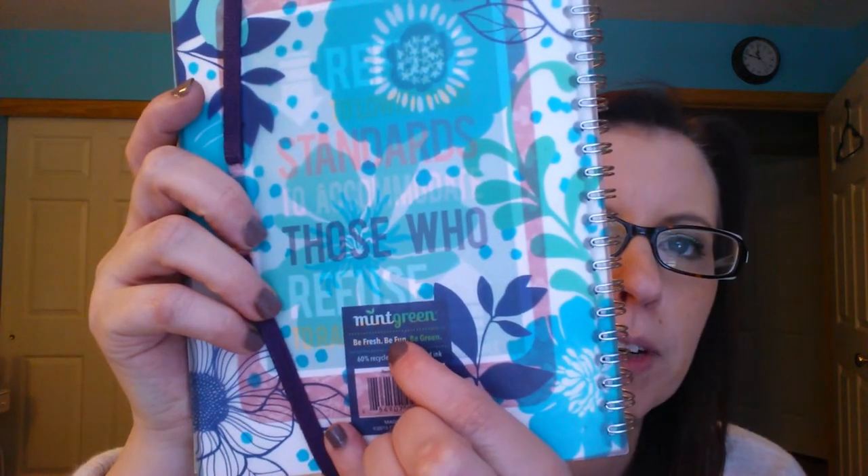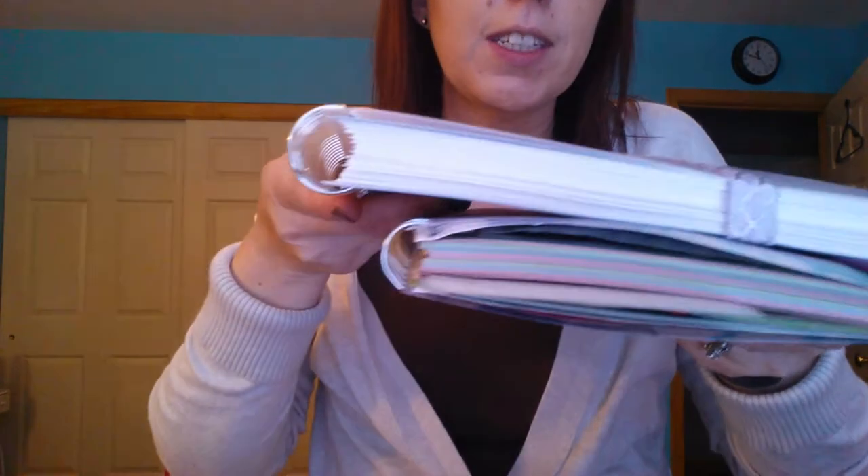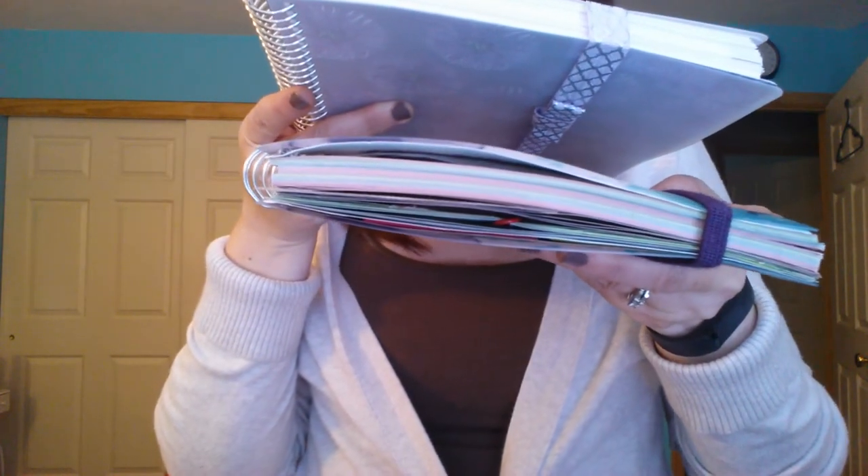Just briefly, I want to show you the planner I had purchased prior. This is the planner I purchased from Walmart — it's a mint green planner. I put a strap on here; it's just a headband that I punched two holes in and hot glued so it had its own band. This is small compared to — do you see the size difference and how big the rings are?